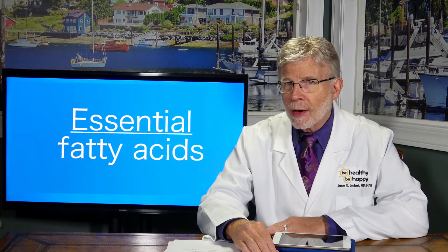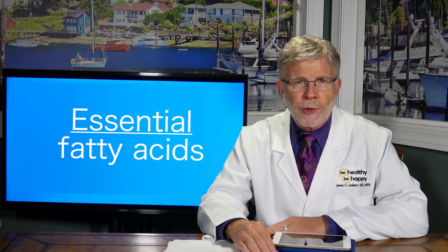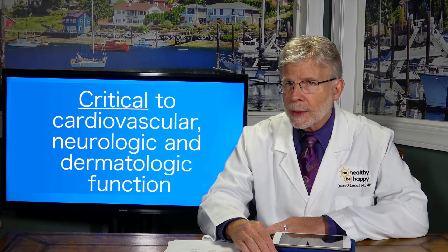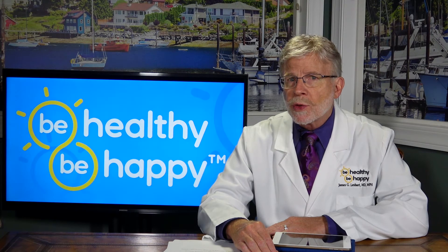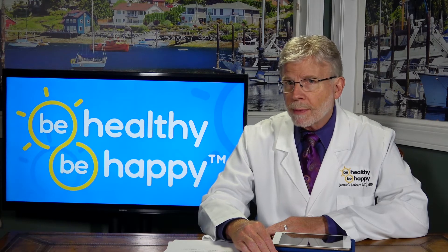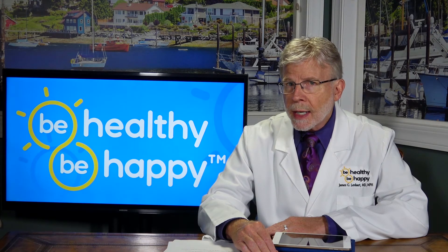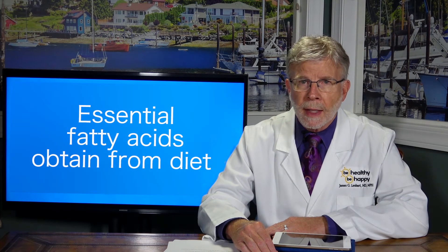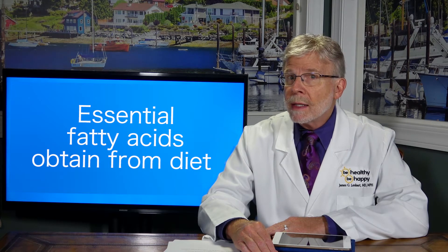Essential fatty acids are defined as essential for two important reasons. First, they're critical to cardiovascular, neurologic, and dermatologic function. That's right, our hearts, brains, and skin are dependent upon essential fatty acids for optimal function. The second reason they're characterized as essential is due to our inability to synthesize them metabolically, so we must obtain them from our diets.